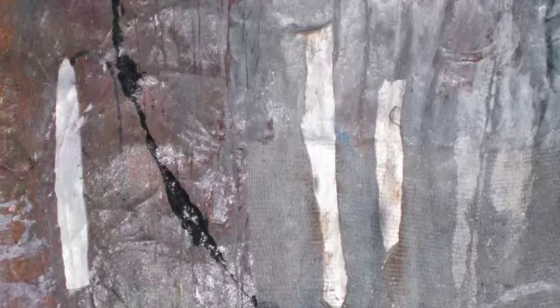Adding paper to my work creates a whole new dimensionality and direction that I am excited to explore in my mixed-media work.